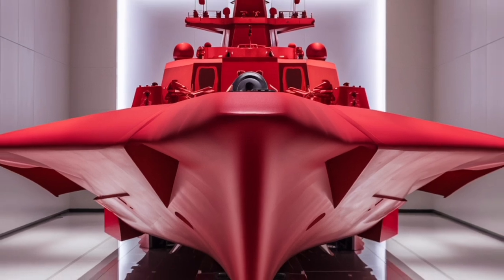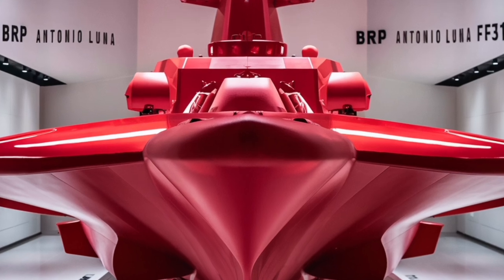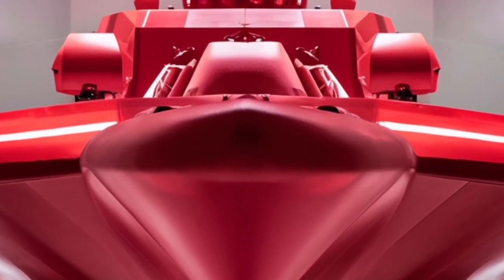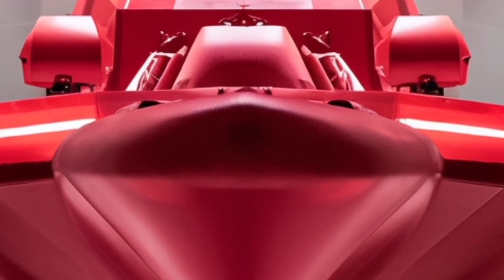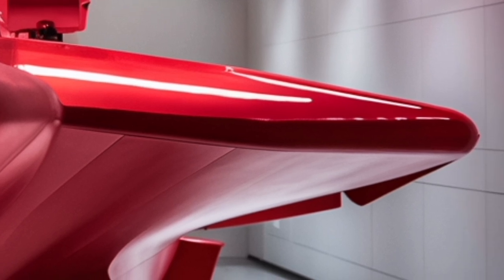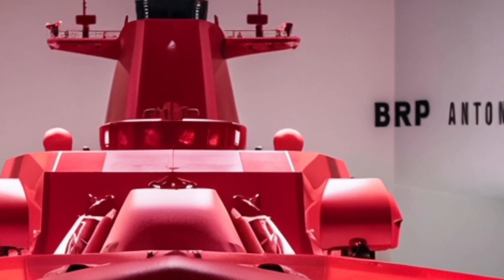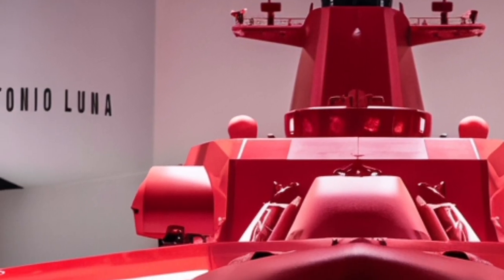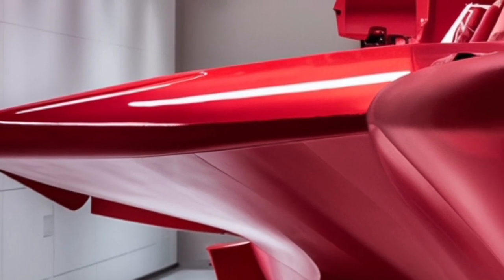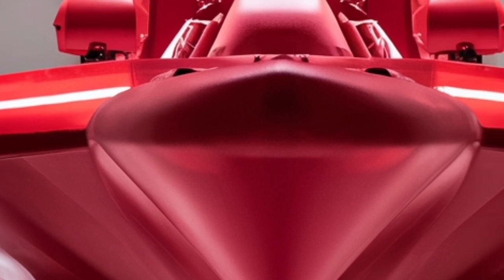To sum up, the BRP Antonio Luna FF-151 is more than just a warship. It is a symbol of modernization, a tool for deterrence, and a flexible platform that can handle both combat and humanitarian missions. With its stealth design, advanced sensors, powerful missile systems, and multi-role versatility, it gives the Philippine Navy a fighting chance in an increasingly complex maritime environment. For defense watchers, it's exciting to see such capability in Southeast Asia. For everyday citizens, it's reassurance that the seas surrounding the country are better protected than ever before.